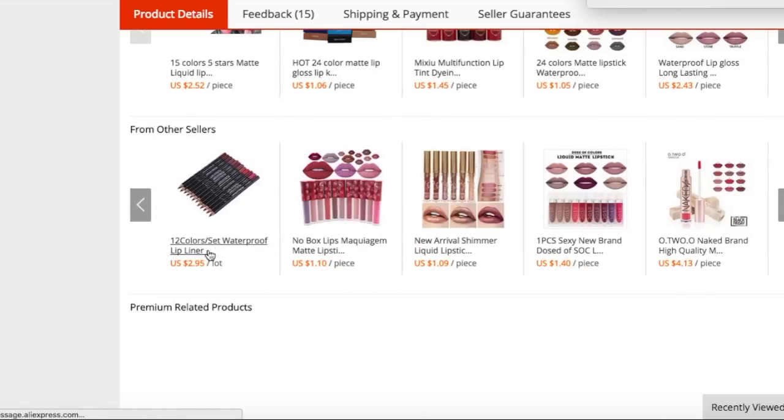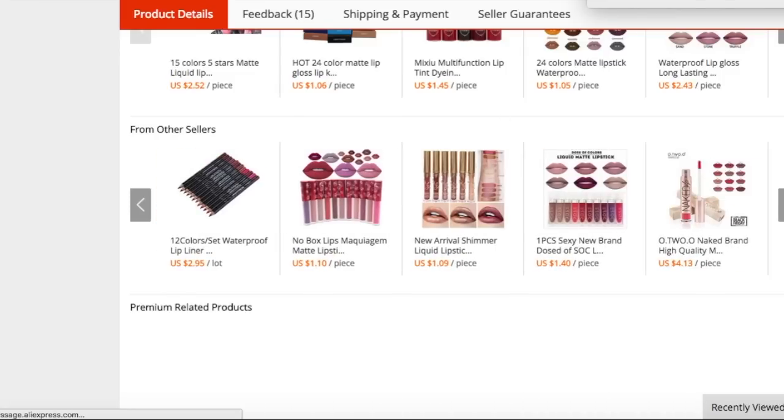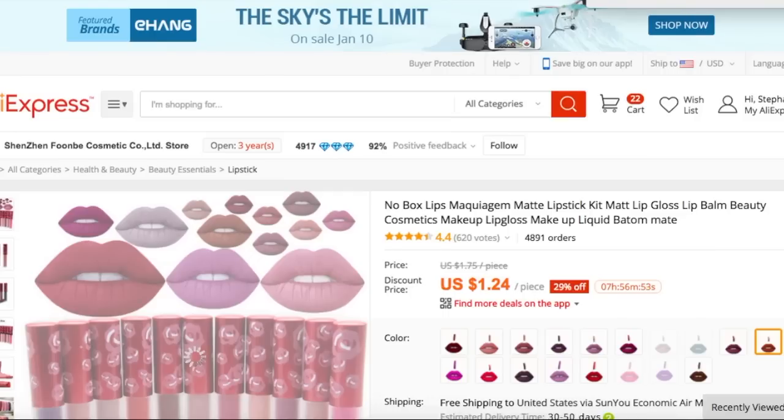I scrolled over just to show you guys a bunch of things that they have. So they have some Kylies right here, they have some Lime Crime or Dose of Colors right next to it. And then if you scroll over, you can see that they have some Dose of Colors right here, and they have some Lime Crimes — and I love Lime Crime, so let's click on that.